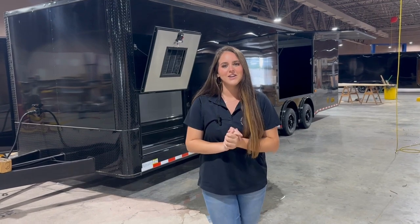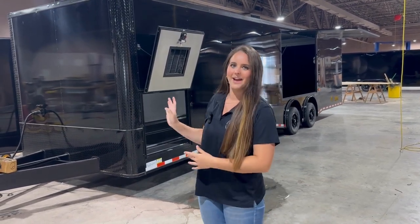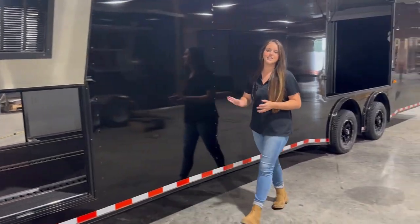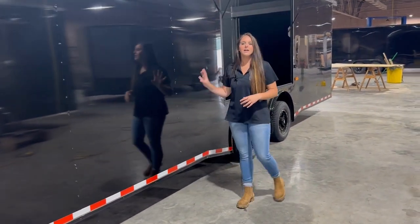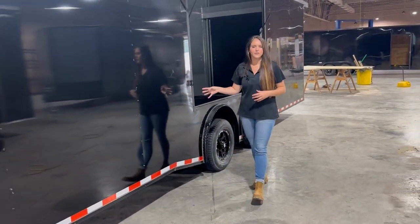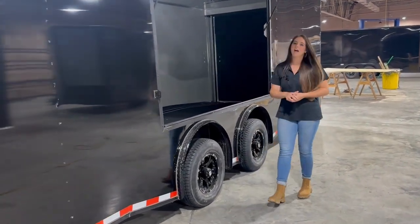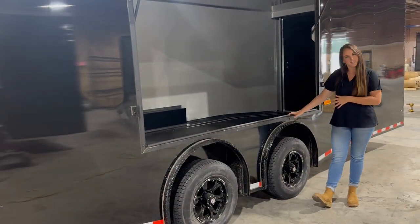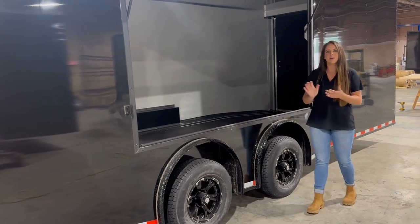The next trailer we're going to be diving into is an eight and a half by 32 foot race ready trailer with our blackout package. On the driver's side in the front we do have a generator door, and this is going to be our blackout package with the 080 exterior metal — the thickest metal offered on the market — giving the trailer a nice smooth look. Also on the driver's side we have an oversized escape door, which is very convenient when getting in and out with your cars.